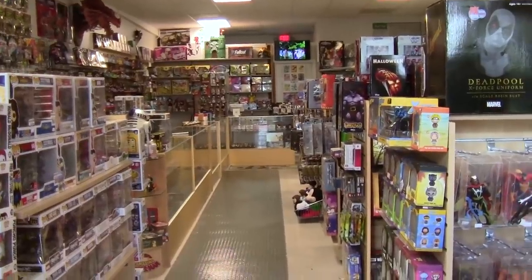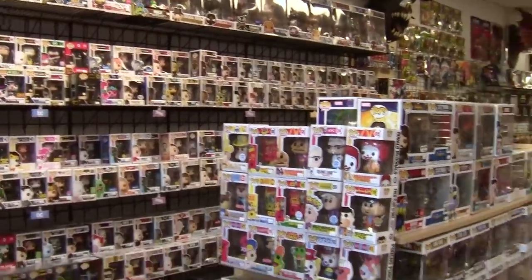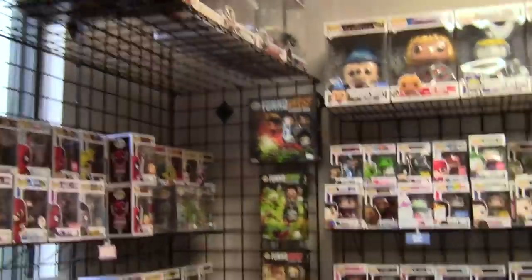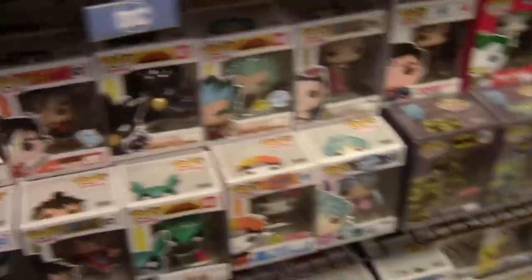When you first get into the store you're immediately going to be hit with loose Marvel Legends and some retro Marvel toys, or if you look to your left you'll hit the Funko Pop section. This really took off for us as one of our major products — Funko collectors are rather intense. We have expanded our inventory a lot as well as our shelving space. Funko Pops are not only one of our best sellers, we pride ourselves in having the biggest selection in southwest Florida.